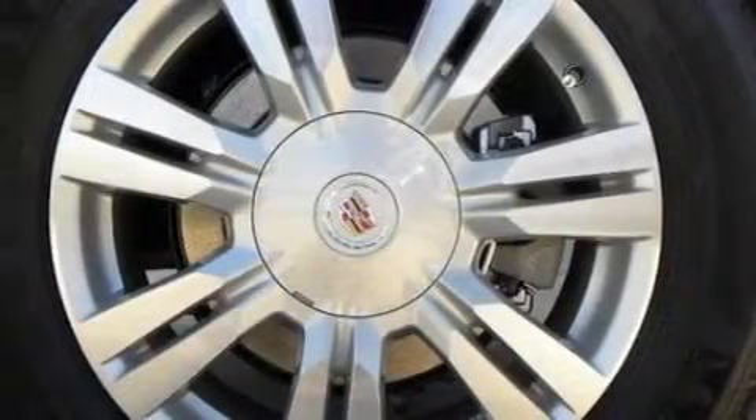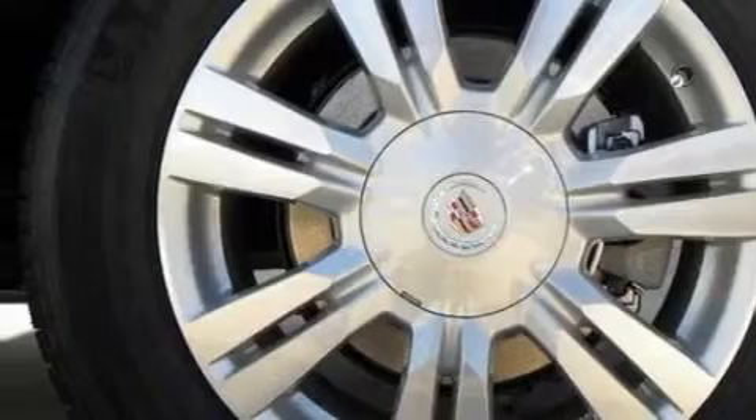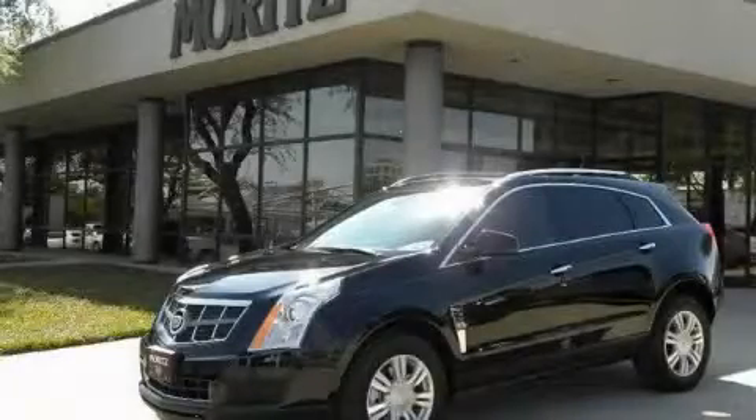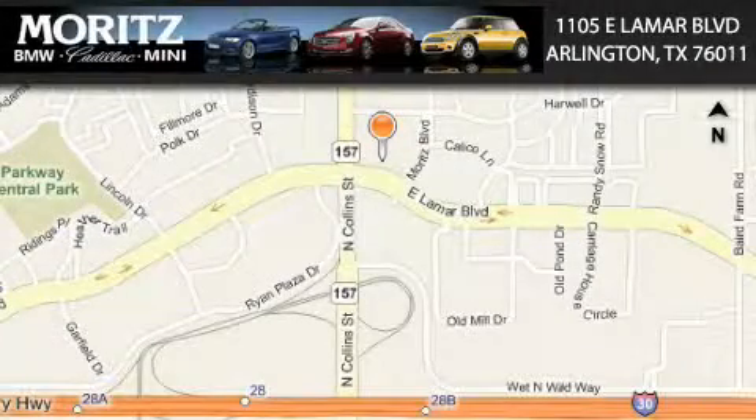Stop by today and test drive this crossover for yourself. Moretz Cadillac BMW Mini is located at 1105 East Lamar Boulevard in Arlington.